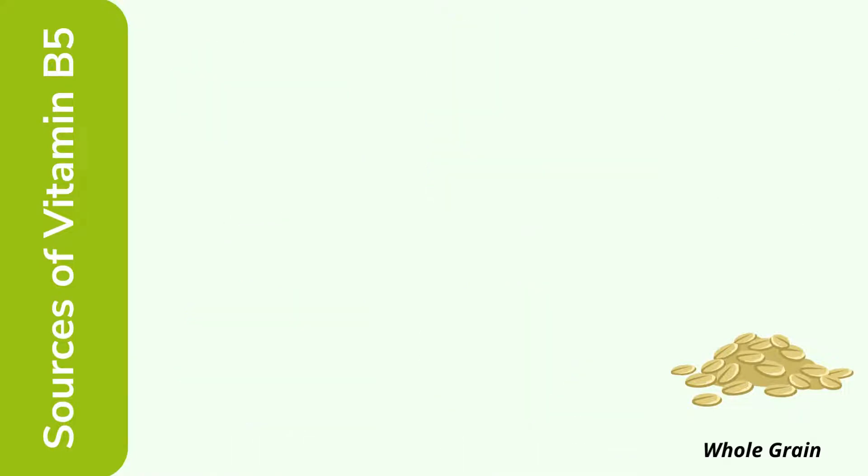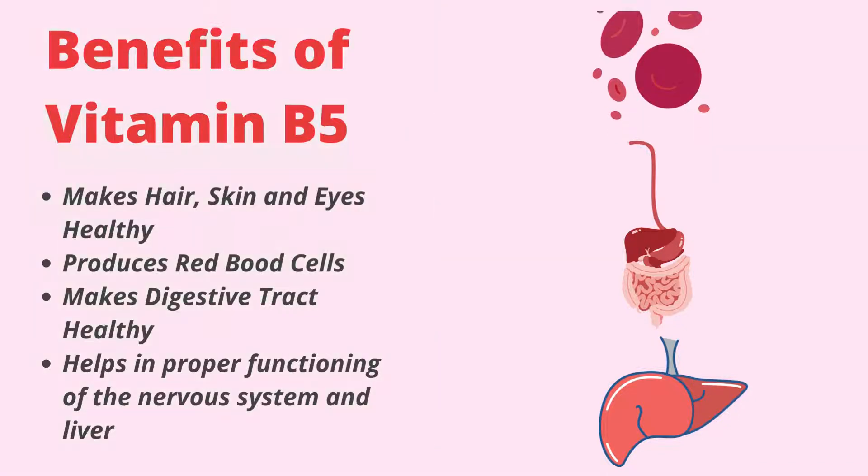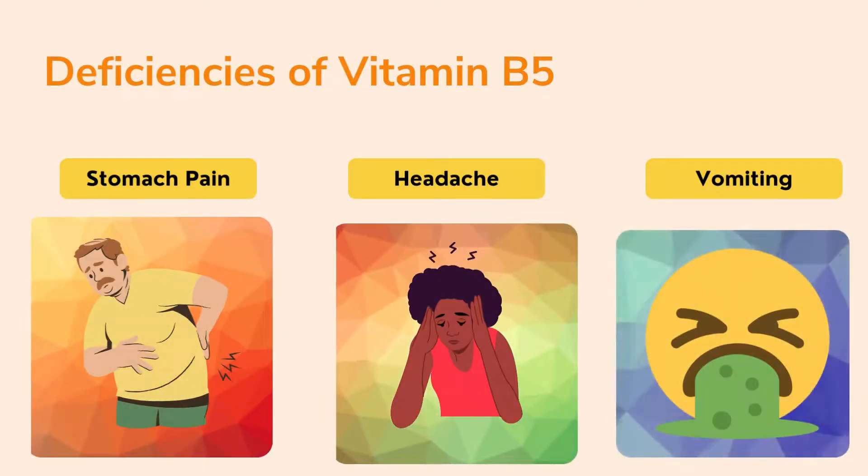Whole grains also provide vitamin B5. The benefits of vitamin B5 include: it makes hair, skin, and eyes healthy; it produces red blood cells; it keeps the digestive tract healthy; and it helps in proper functioning of the liver.